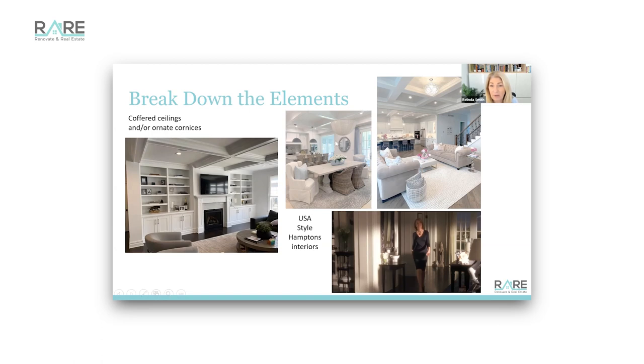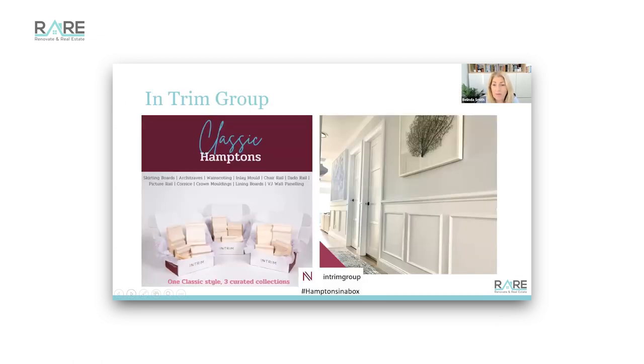This is the whole vibe, and if you pull it apart it's not very difficult to achieve. Helping us along in Australia is a company called Intrim - find them on Instagram under the Intrim Group. They've done all the heavy lifting for you with selection packages for creating a Hampton's look: skirting boards, architraves, wainscoting, inlay molds, chair rails, dado rails, picture rails, cornices, crown moldings, lining boards, and VJ wall paneling.